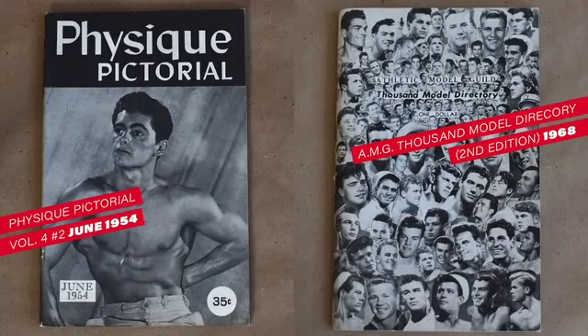Physique Pictorial is kind of a famous example of this, in that the photographer Bob Miser published this over the course of years and years, with barely any ability as a designer or a printer. He was primarily a photographer.